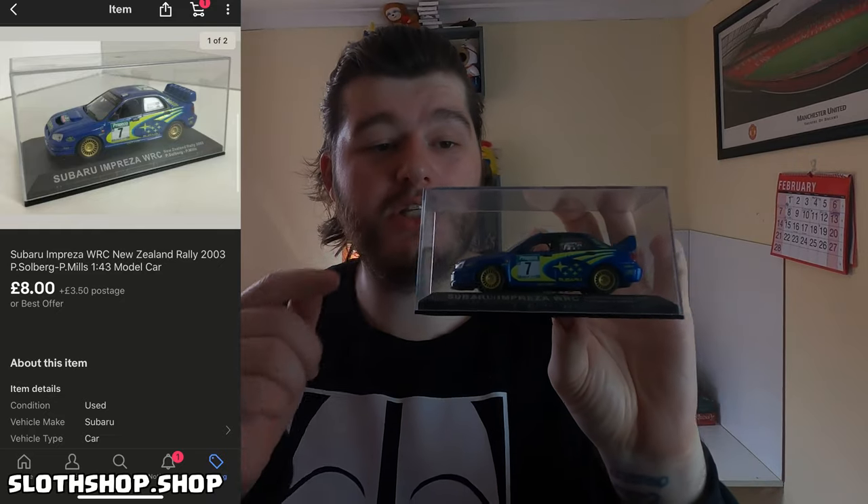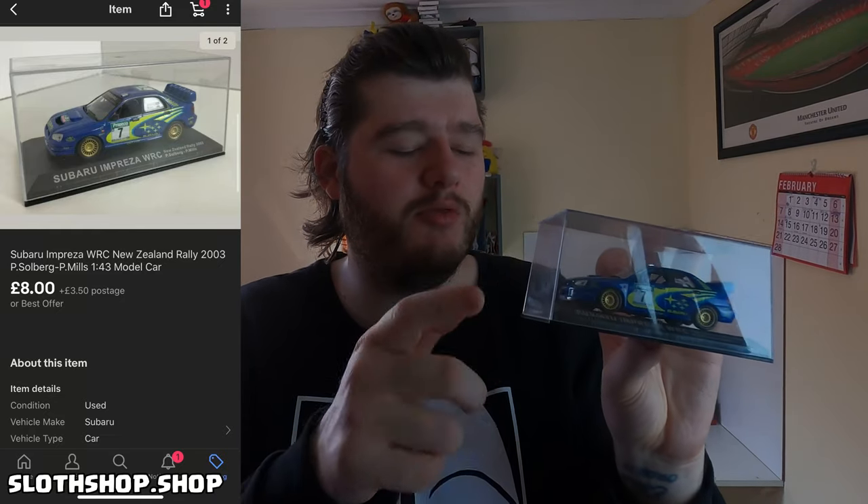Next we have a Subaru Impreza WRC from New Zealand — a little die-cast car. We got £8 plus postage on that one. I sold another one of these — it was a Honda or something, a rare one — and that went to America and they paid about £30 plus postage, which was pretty crazy.